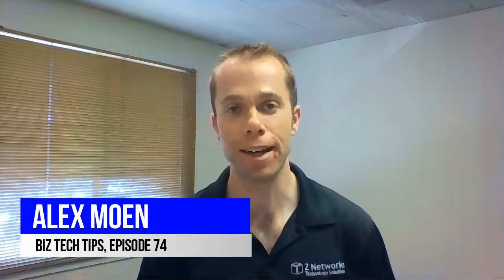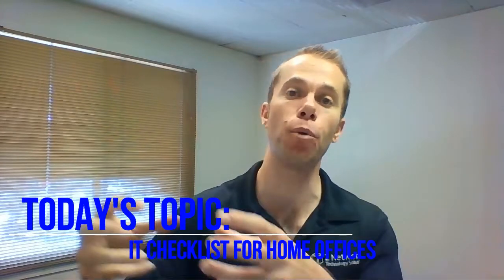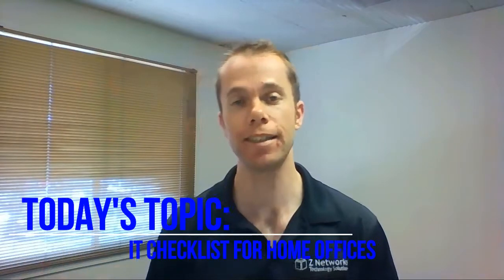Hey everybody, Alex Moen here with today's BizTech Tips. Today I wanted to cover a checklist for people with a home office. This isn't going to touch on the obvious things like software, printers, cables, that kind of a thing, but things that you might not have considered.